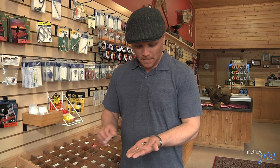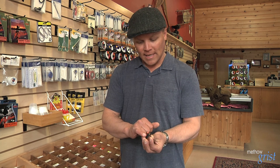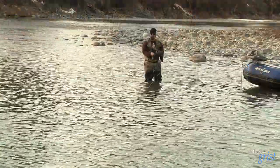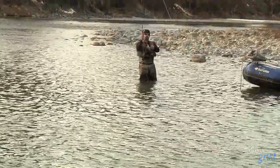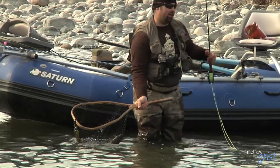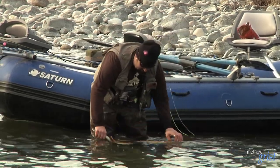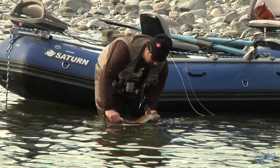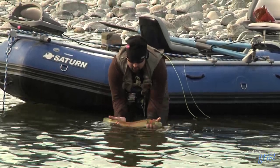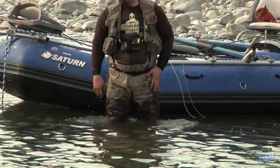Another variation of the stonefly is called the egg sucking stone — it looks like a stonefly that has attached itself to a fish egg, since the fish are spawning or getting ready to spawn. They then catch another fish — a wild male — about 26 inches, which he describes as roughly the average. Beautiful color this time of year. Off it goes.